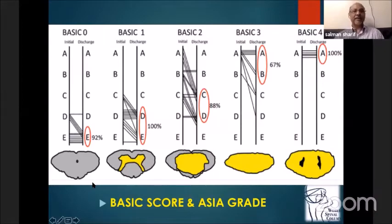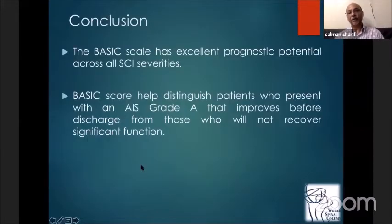Depending on the ASIA score, if your ASIA score was D or E, the majority of patients walked and became ASIA E. With BASIC 0, all of them improved with no neurology. With BASIC 1, 100% improved to D or E. With BASIC 2, the majority improved beyond C and D. With BASIC 3, half of these patients did not improve and half improved to some extent. With BASIC 4 — meaning hemorrhages present — 100% of these patients did not improve at discharge. This gives us excellent predictability across all spinal cord injury severities.